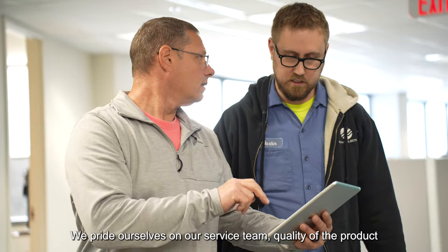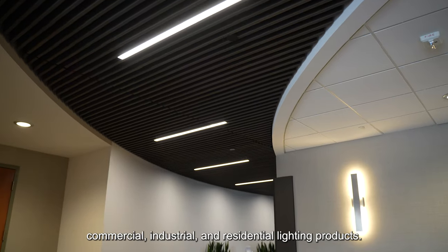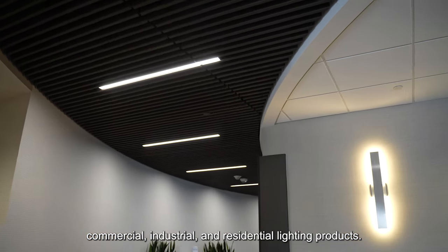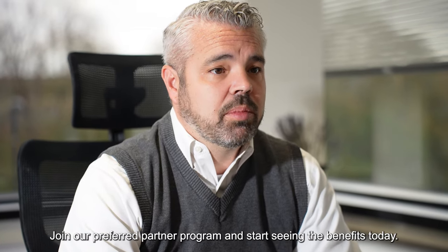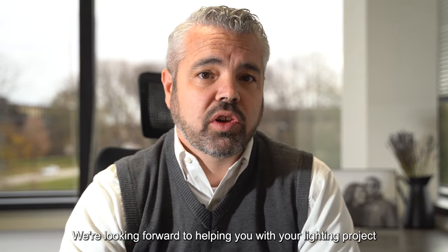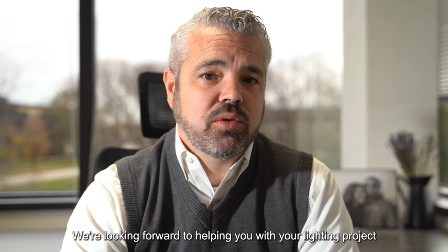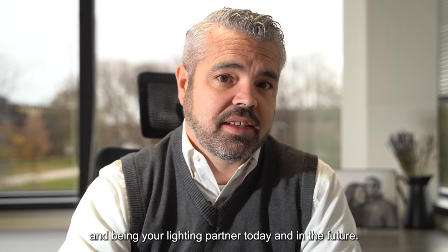Quality of the product. We vet, test, and bring in the best commercial, industrial, and residential lighting products. Are you a contractor? Join our preferred partner program and start seeing the benefits today. We're looking forward to helping you with your lighting project and being your lighting partner today and in the future.